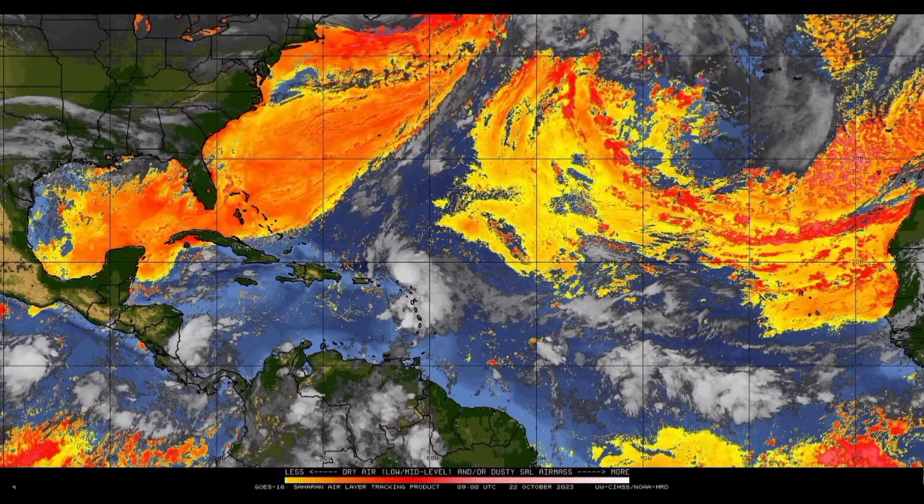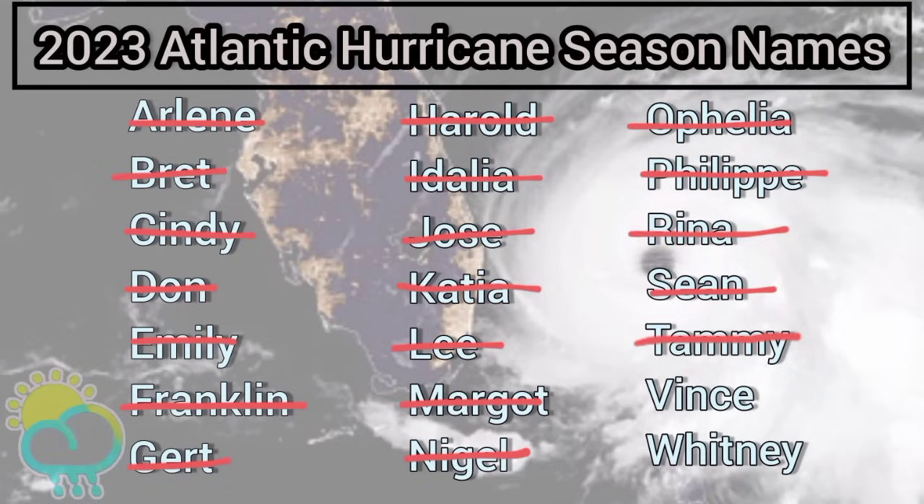Should it actually manage to briefly become a tropical cyclone, it will acquire the name Vince — the next name to be used for this season, and the second-to-final name at that, because Whitney is the final name. I really think we will go on to the supplementary list because I think we may actually see around three more named storms before the official end of hurricane season.